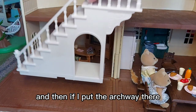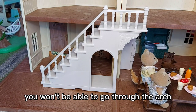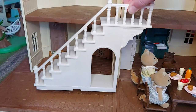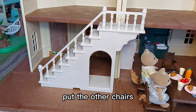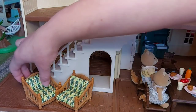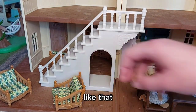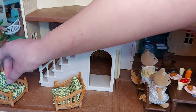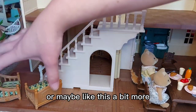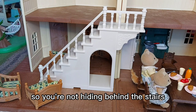If I put the archways there and the other chairs there, you won't be able to go through the arch. So I think I might put the other chairs like that — or maybe like this a bit more — so that you can still see into the room from the other chair and you're not hiding behind the stairs.